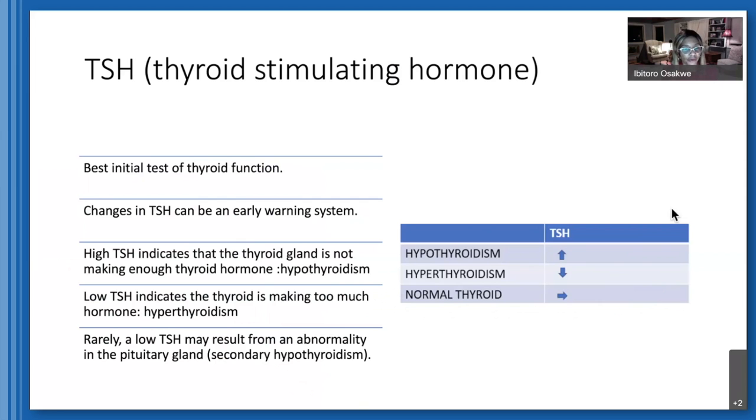The first thyroid function test your primary care will check is TSH — thyroid stimulating hormone made by your pituitary gland to regulate thyroid activity. It's the best initial test because it changes rapidly — before you can even sense something is wrong, TSH changes to maintain normal thyroid hormone levels. In hypothyroidism, TSH goes up to stimulate the thyroid to make more hormone. In hyperthyroidism, TSH is low.